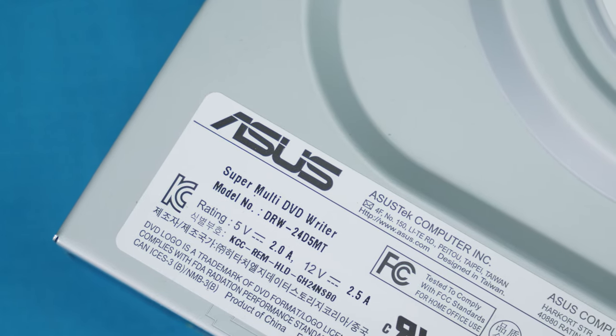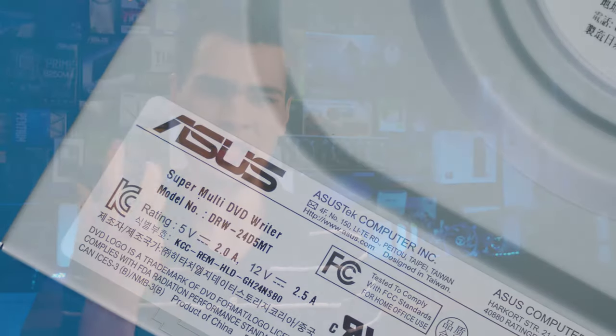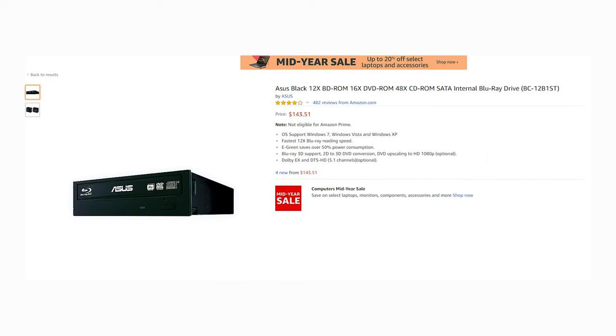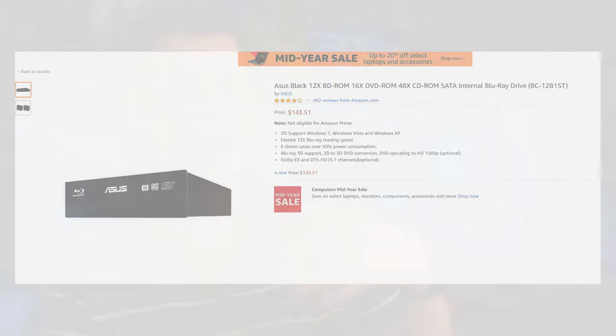However, this particular unit — the price it comes in at is not really great value. For a bit more than the 35 Australian dollars we paid for this, you could step up and get a Blu-ray drive with more features, or for the same price you could just get an external unit. So what exactly do we get for our 35 Australian dollars?